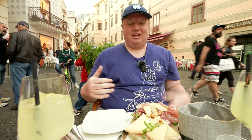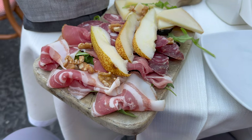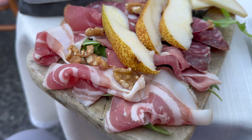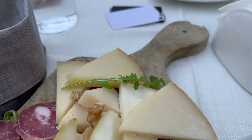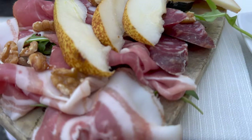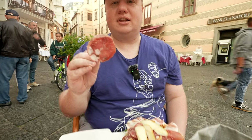So we ordered an appetizer. We got their meat and cheese board. It also has a little bit of fruit on it, some walnuts. We're going to see what it is. There's a different salami — it looks like a prosciutto, maybe a pear, and different types of cheese. Let's go with some of the salami here.